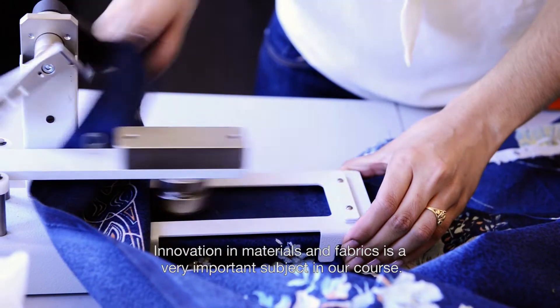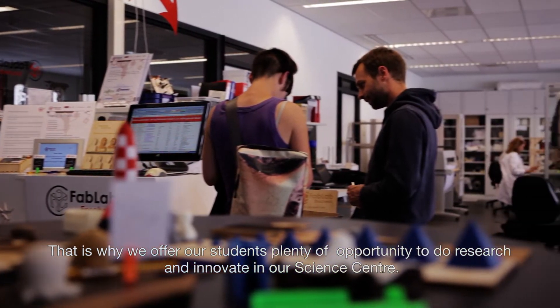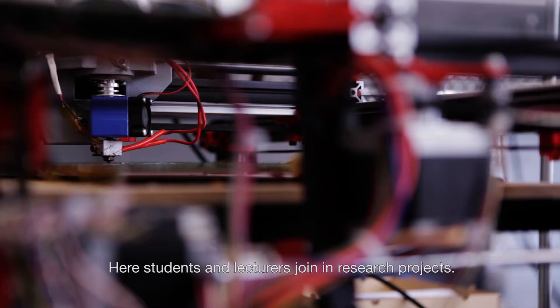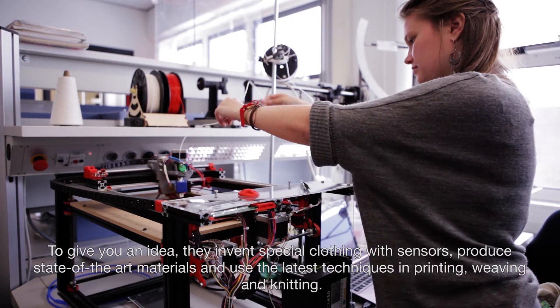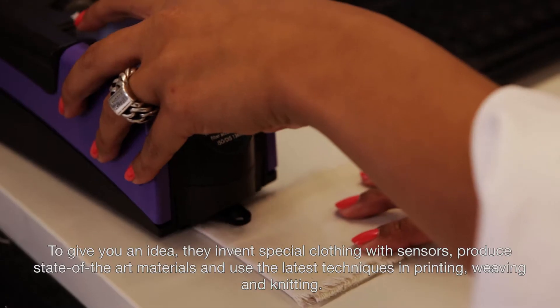Innovation in materials and fabrics is a very important subject in our course. That's why we offer our students plenty of opportunity to do research and innovate in our science centre. Here, students and lecturers join in research projects. They invent special clothing with sensors, produce state-of-the-art materials and also use the latest techniques in printing, weaving and knitting.